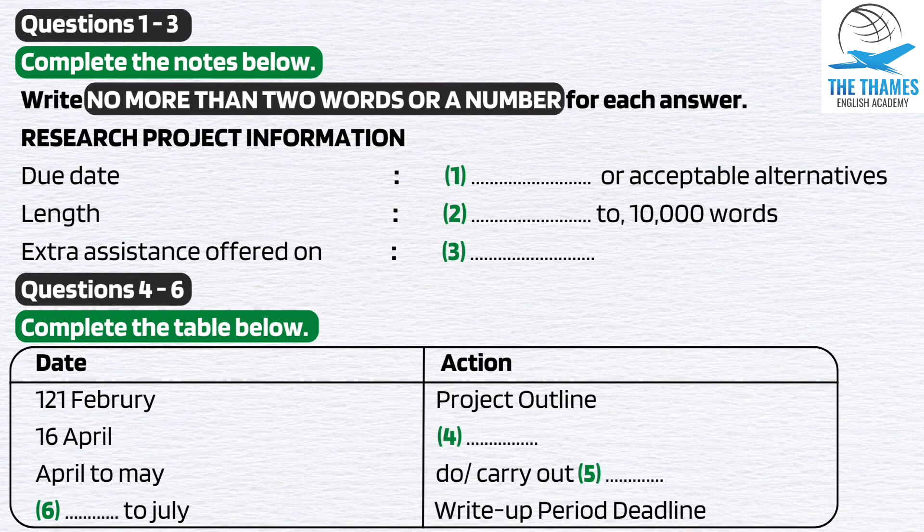And the write-up? Well, you need to do quite a bit of research before you get going on your writing, so that's really May to July, with a due date for handing in on the 16th. Any more questions?